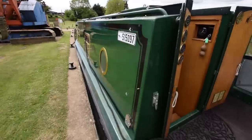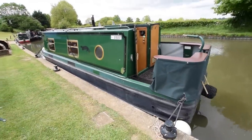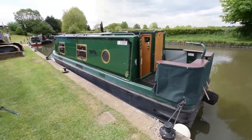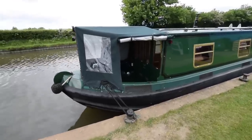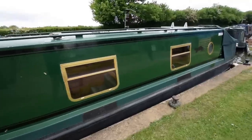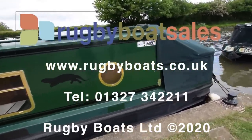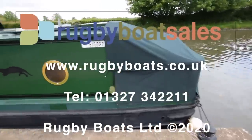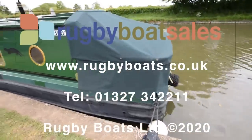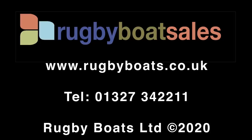I'm just going to show you the boat with the cratch cover on the front — there you go, with the sides rolled up — and also the storm cover on the back. She's named after a village in South Yorkshire, Loxley, on the River Loxley — hence her name. For further photographs, a fully downloadable colour brochure and the price, please go to our website at www.rugbyboats.co.uk.